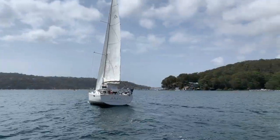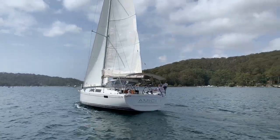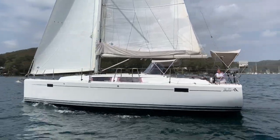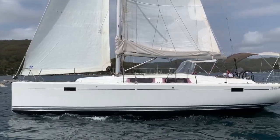Amici lives on Pittwater. She was launched in 2012 and she's a three-cabin 385. The 385s have proved exceptionally popular here in Australia and overseas, and that's due to their quite versatile size.